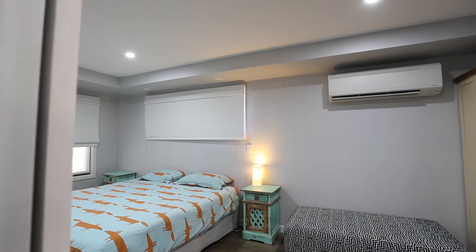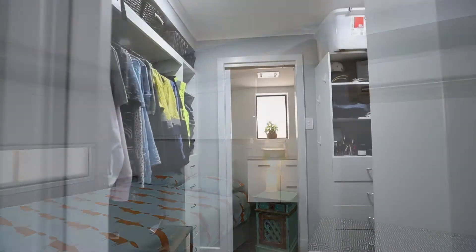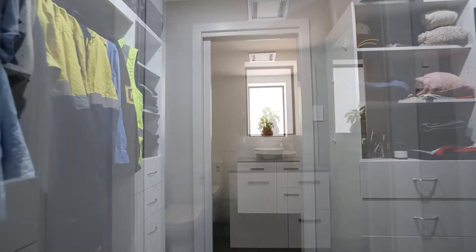The current owners have turned what used to be a carport into a spacious master bedroom with a walk-in robe and ensuite.